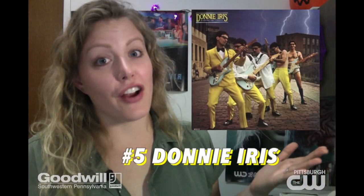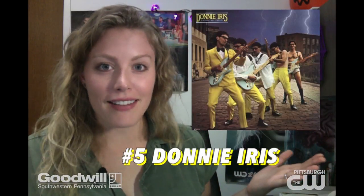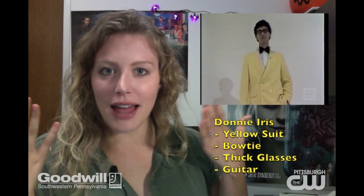What about Pittsburgh's very own rock and roll legend Donny Iris? All you need is a yellow jacket, a yellow pair of pants, a bow tie, some thick frame glasses, and boom you're King Cool.